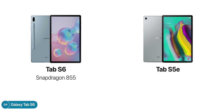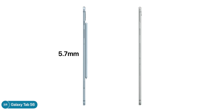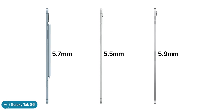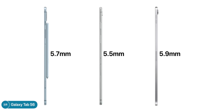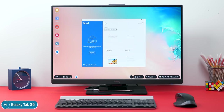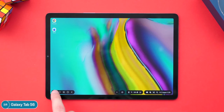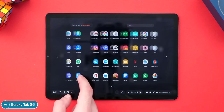The Tab S6 comes with a Snapdragon 855 processor, 6GB of RAM, and 128GB of storage as the baseline, versus the Snapdragon 670, 4GB of RAM, and 64GB of storage on the baseline S5e. It's a bit thicker at 5.7mm versus 5.5mm on the S5e, but still thinner than the 2018 iPad Pro at 5.9mm. Overall, if you're looking to replace your laptop, this is a better option than an iPad Pro because it has full Samsung DeX support — turning it into a desktop-like experience by connecting to a monitor with a keyboard and mouse.